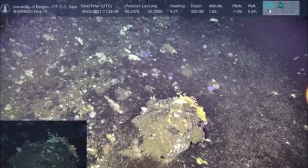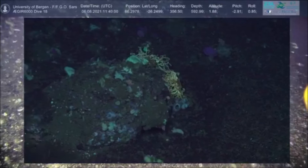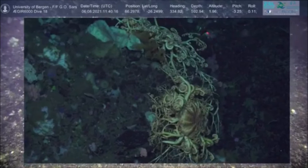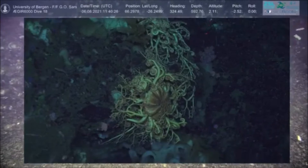How big can they get? The disc can be over 10 centimeters, and with arms reaching out maybe 50 centimeters. It only has five arms, but each arm branches and branches again, giving it the basket form. It's a relative of the starfish — hence the name basket star.